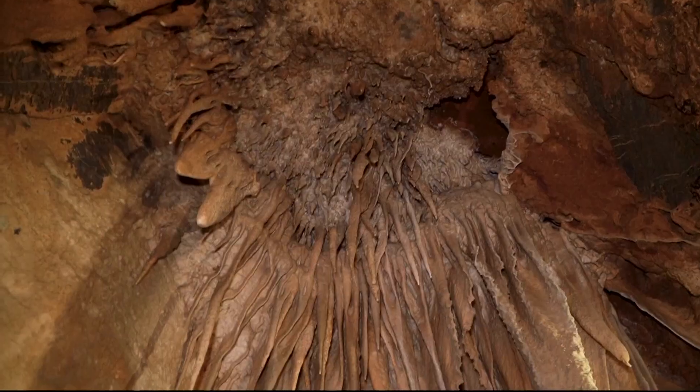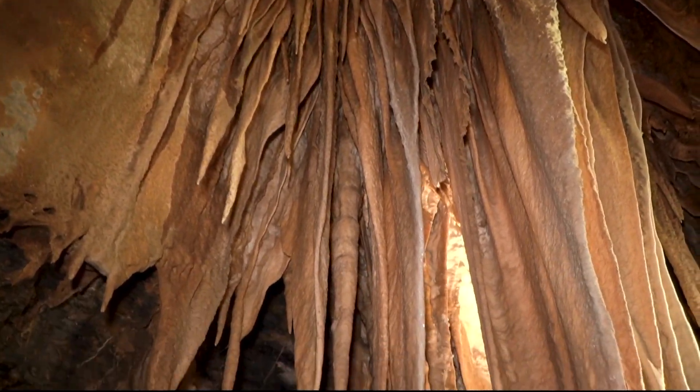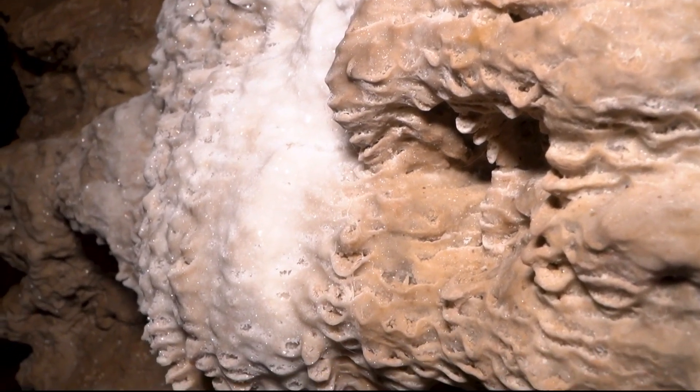Rocks! Made of calcium carbonate, each crystal needs around 150 years to grow one cubic inch. But it's important not to touch the crystals — the oils on our hands can cause serious impacts. If we are to touch the formations, it can stop their growth.